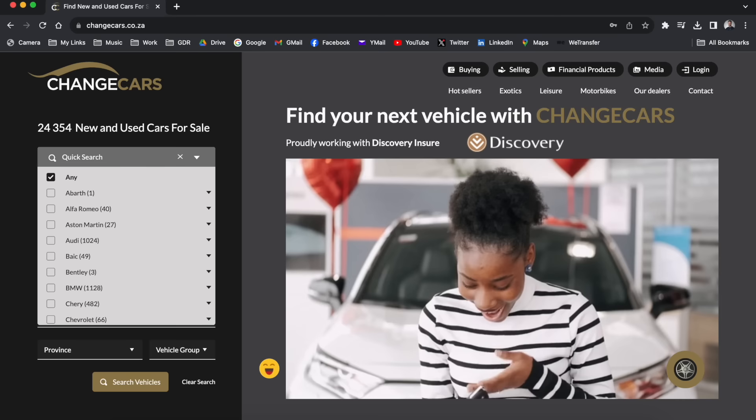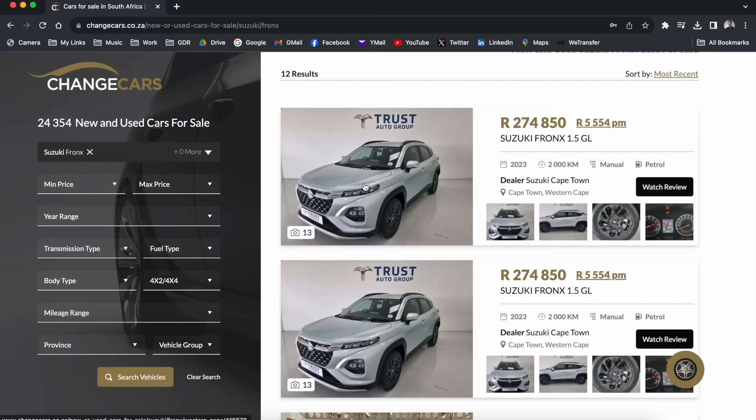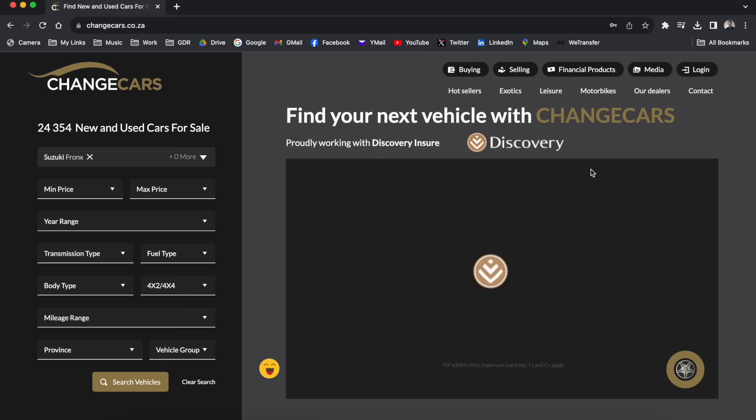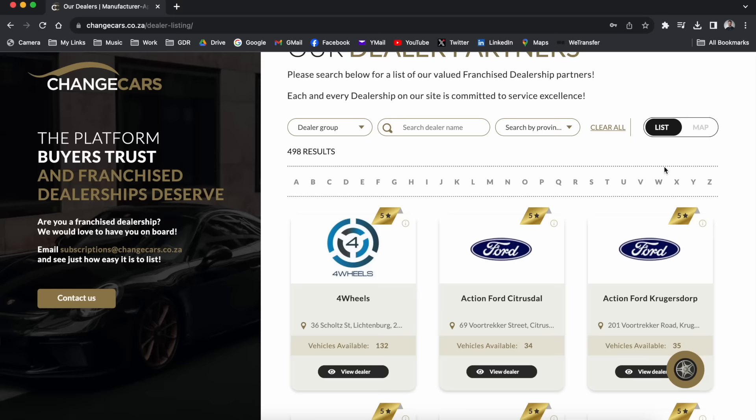Let me tell you a little bit about ChangeCars. ChangeCars is a website where you can buy new and used cars, and the difference is they vet every single dealership that sells cars on their website. They're also approved by all the automotive manufacturers as well as Discovery Insure, so you know that the car you're getting is of great quality. They're a proud partner of Greg Dennis Reviews.